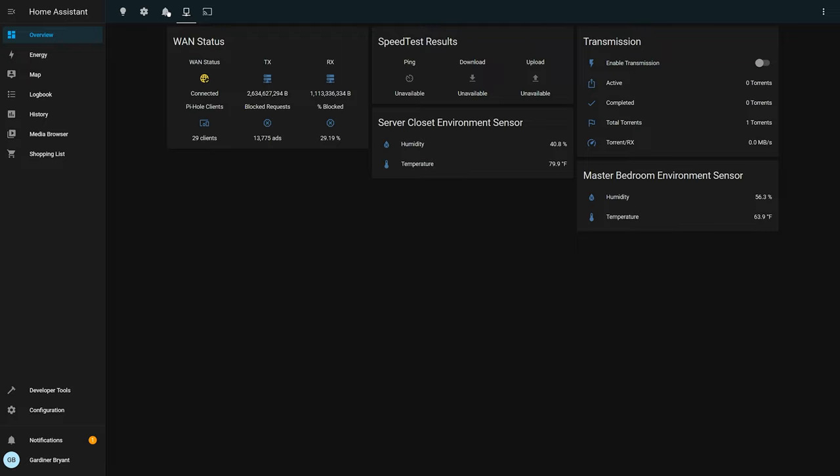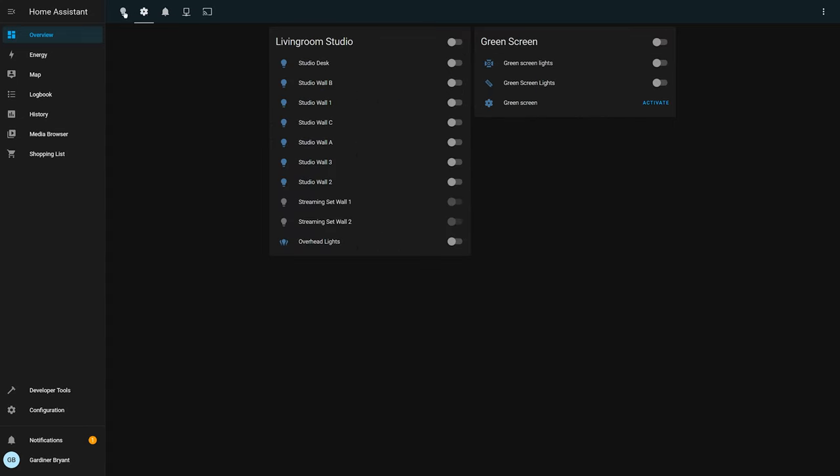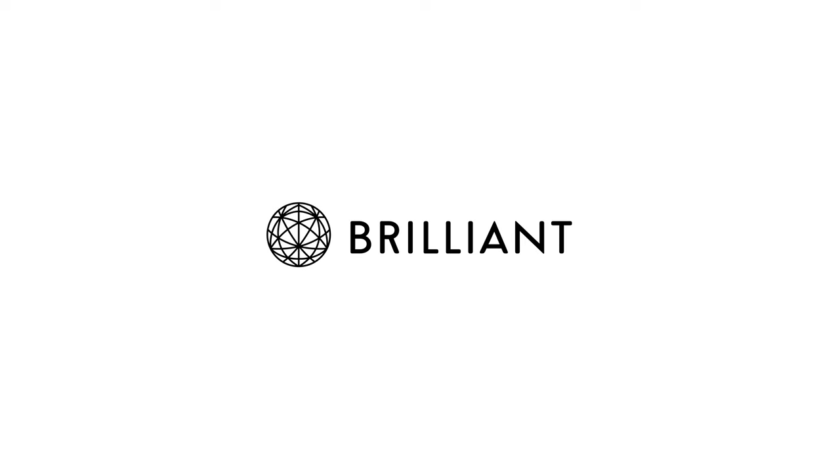Home Assistant is a terrific piece of software with integrations for most common smart home applications, but today I'm actually going to be taking my first step towards controlling the disparate HVAC — short for heating, ventilation, and air conditioning — systems in my house. I smartified my heat pump.